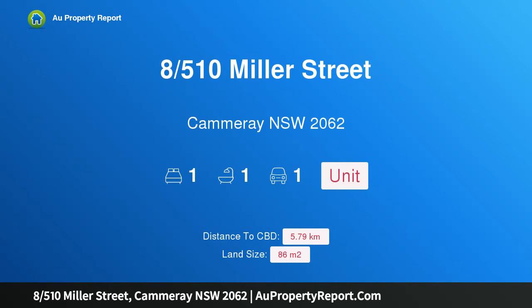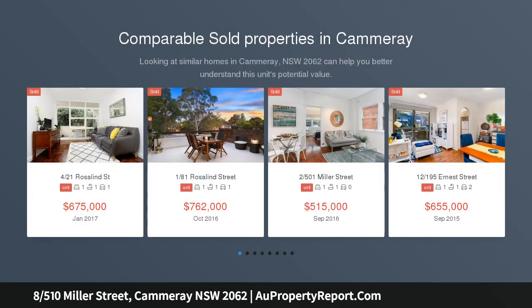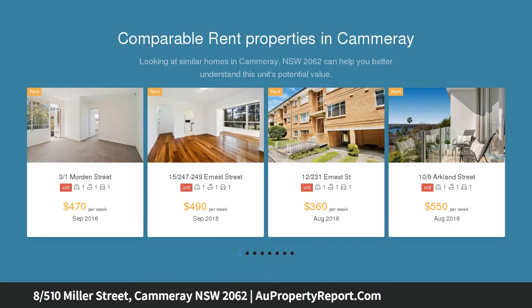Hi, I am glad to introduce property 8/510 Miller Street, Cammeray NSW 2062. Superb first floor apartment, seconds to conveniences, presenting generous proportions with 86 square metres on title. A one-bedroom apartment of this scale, so close to a host of lifestyle conveniences, is rarely on offer.